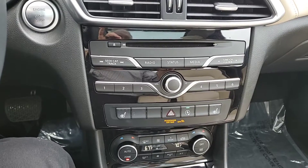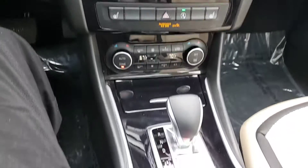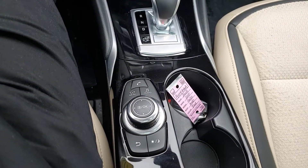Your heated front seats, as well as all your radio stations, your CD player, dual climate control. Coming down into your gear shift, and then of course your navigation for your screen — audio, menu, night and day.